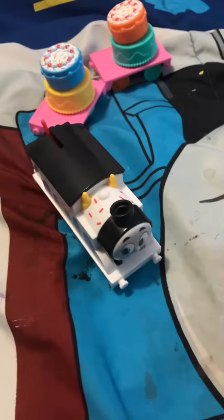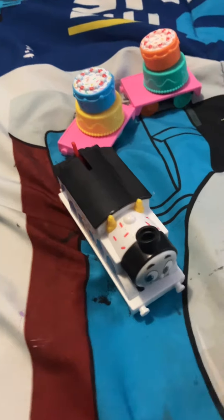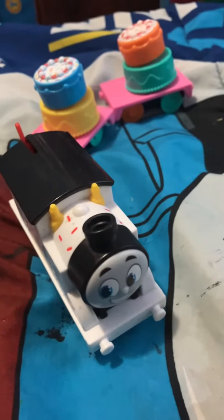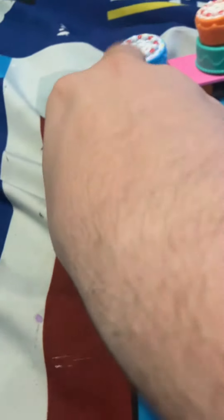Hello guys, it's me here and today I'm going to show my toy update. This one is motorized — All Engines Go Wobbly Cake Thomas. Yep, that's the one I got off Amazon today. Let me take a look here.